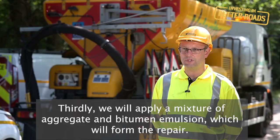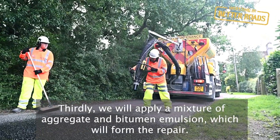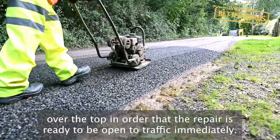Thirdly, we'll apply a mixture of aggregate and bitumen emulsion which will form the repair. Finally, we will sweep around the defect, potentially running a compactor plate over the top, in order that the repair is ready to be open to traffic immediately.